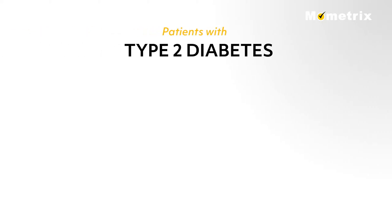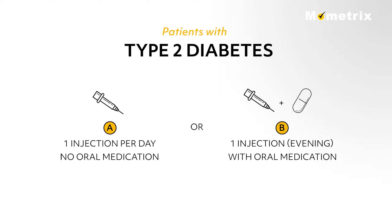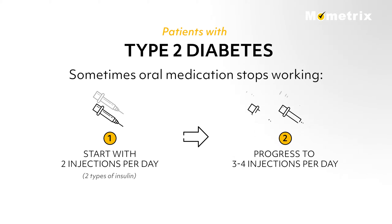Some patients with type 2 diabetes may need one injection per day without any oral medication, or some may need a single injection of insulin in the evening along with oral medication. Sometimes oral medication stops working and patients start two injections per day of two different types of insulin, possibly progressing to three to four injections of insulin per day.